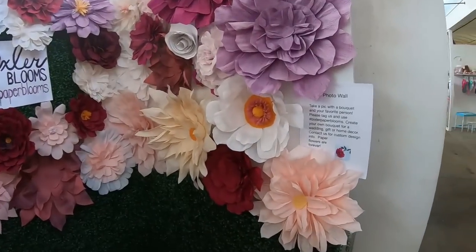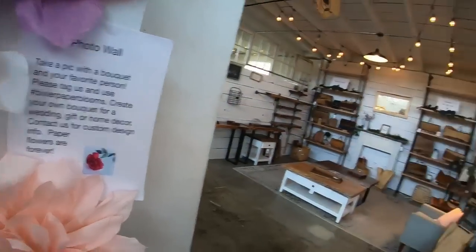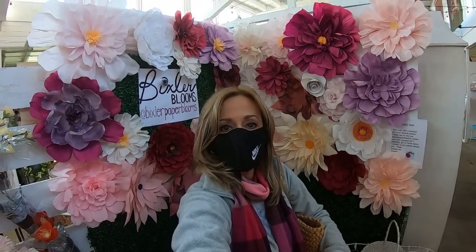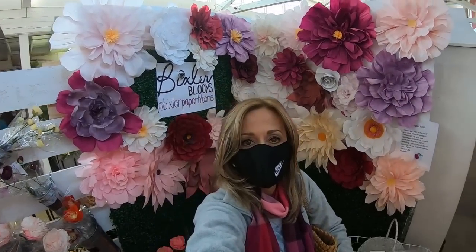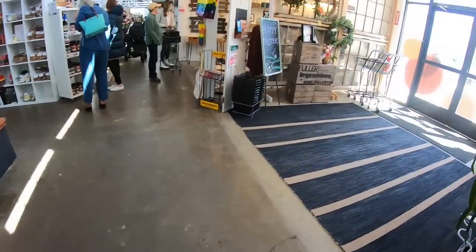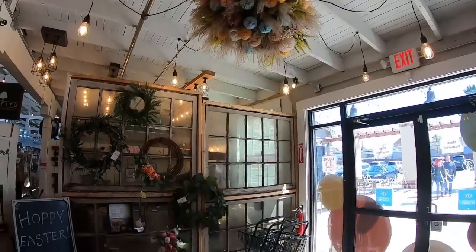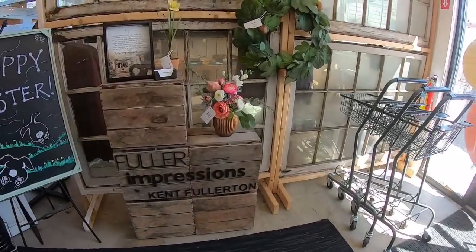Now I am just ending with the Bixler Blooms flower booth. They're encouraging us to post ourselves and put it on social media, and I am happy to help out. What fun is this? I'm hoping to make a thumbnail with this Bixler Blooms beautiful creation of a flower wall — I want this in my house. And as I'm walking out the door, I wanted to show you one more thing. Wasn't that a cool chandelier? Very, very pretty. This place is definitely worth a visit. Thanks for watching. Go out and get what's yours.